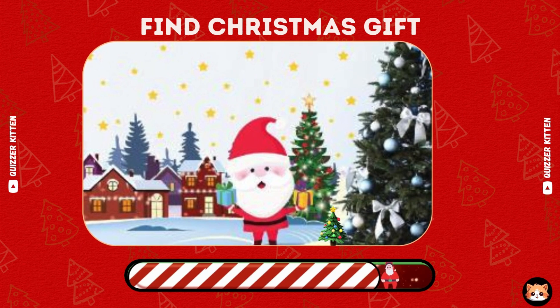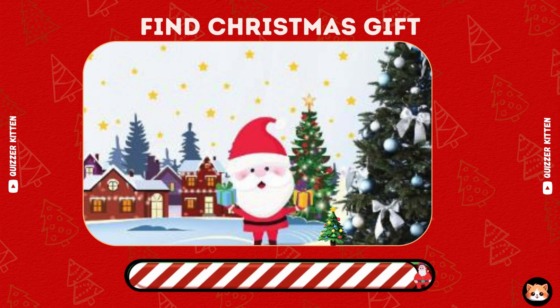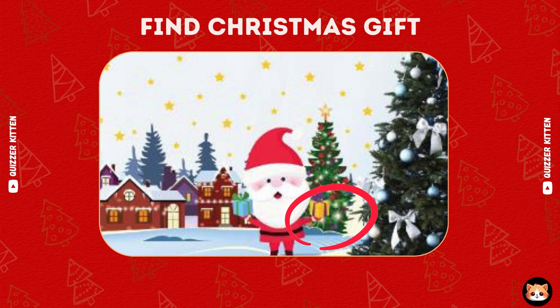Can you find the Christmas gift? The Christmas gift is here.